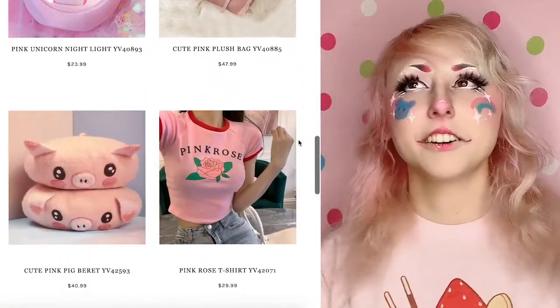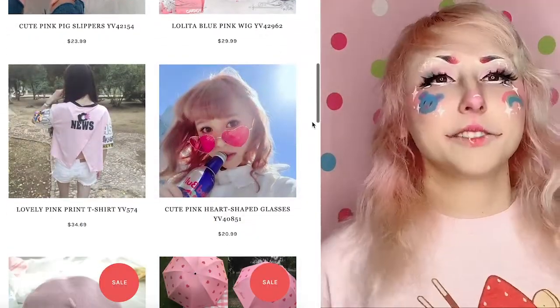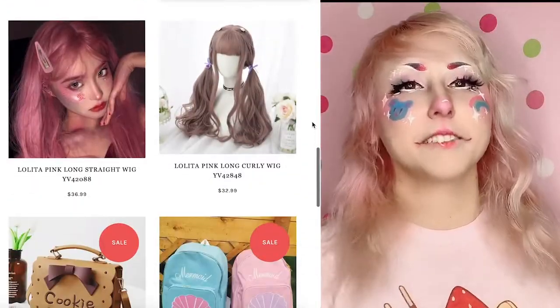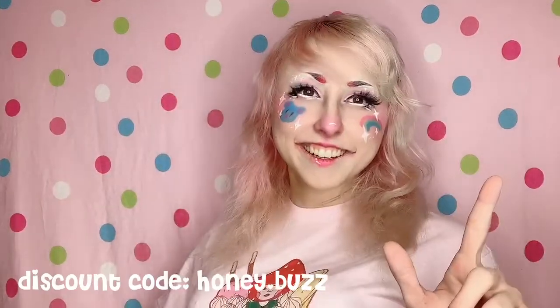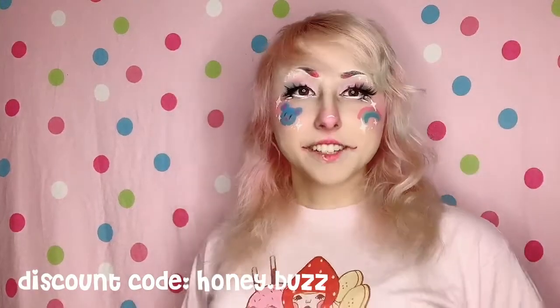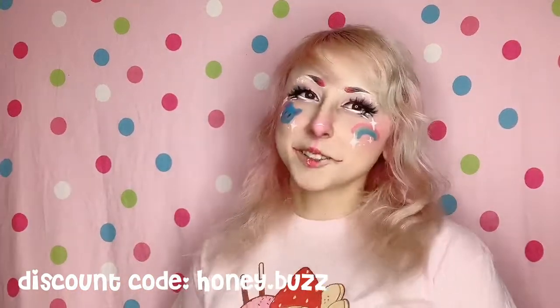Today I am going to be doing a haul from Uvimi. They sent me some wigs and some clothes and I'm so excited. If you've never heard of Uvimi before, they are a kawaii fashion brand — they sell a lot of adorable J fashion items. The products are so cute. I've gotten a lot of wigs from them before, a couple clothes, and some shoes. If you've never heard of them, then you've probably not seen my other YouTube videos — please check them out if you have the time. You can use my discount code HoneyBuzz at checkout and you will save some money and it would also support me.